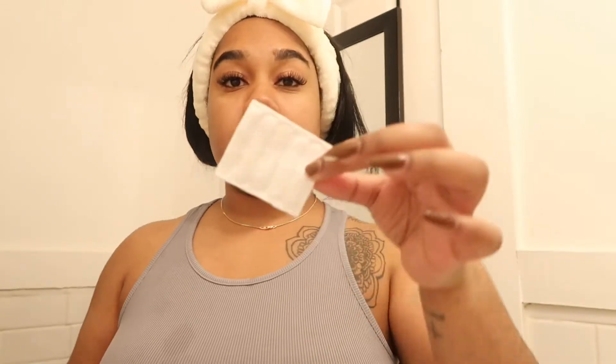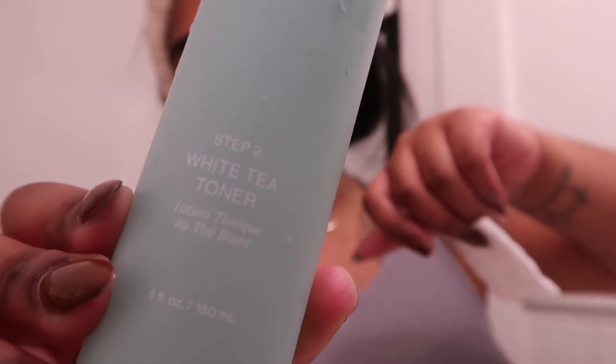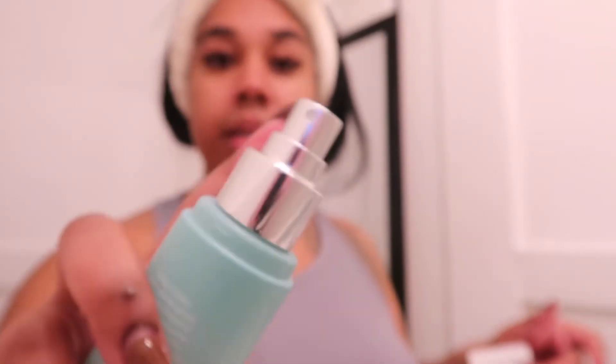I'm going to pat dry my face with paper towel to eliminate bacteria. I'm actually impressed. I really like toners because you can actually see how well the cleanser worked by how much comes off. This is a white tea toner. What I love about this toner is that it's a spray bottle, which is kind of cool because toners are really liquidy anyway, so I feel like it would be a good consistency.